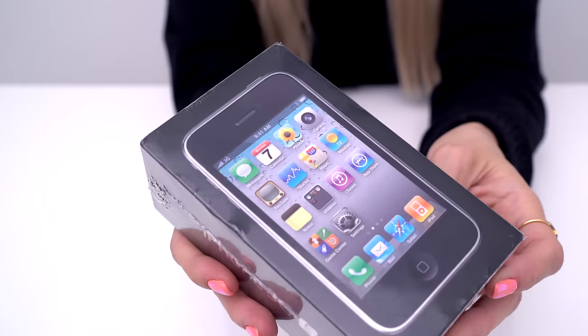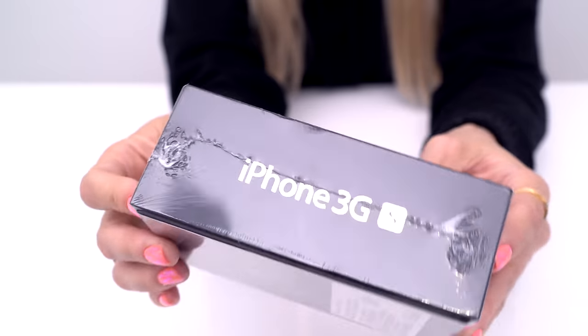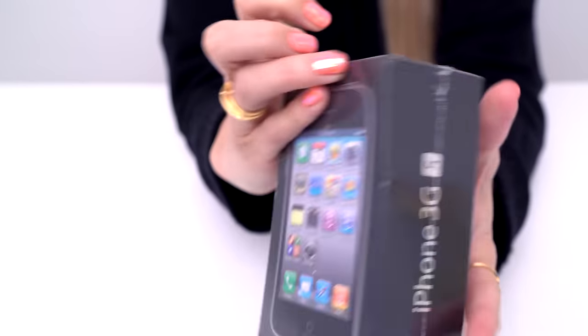Hey guys, how's it going? It's Justine, and continuing on the theme of old-school unboxings, I just recently unboxed this little guy, the original iPod, and today we're going to be unboxing the iPhone 3GS. This is the third-gen iPhone in the series of iPhones, and here it is in all of its sealed original package glory.